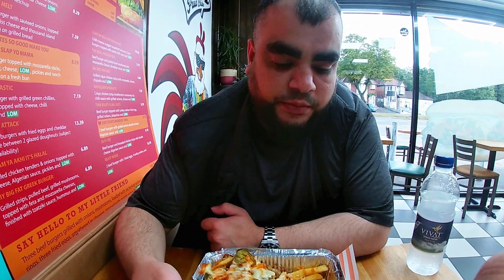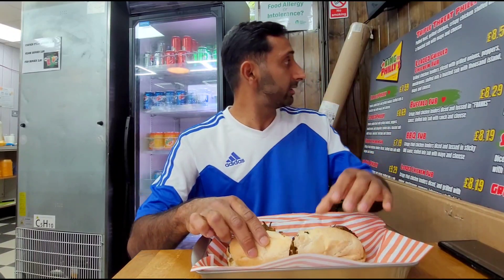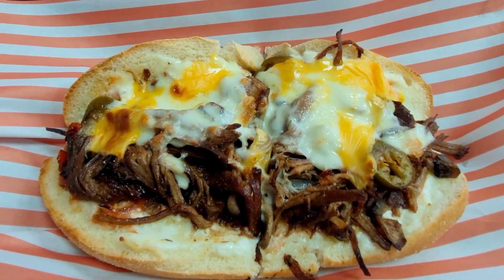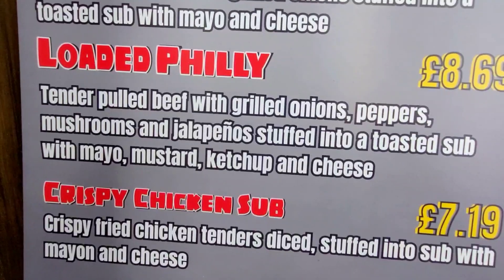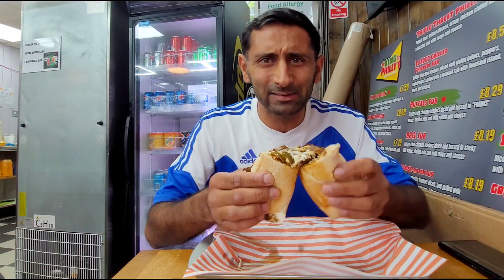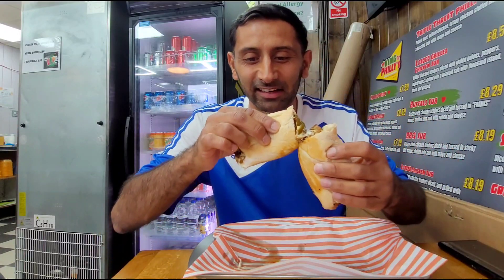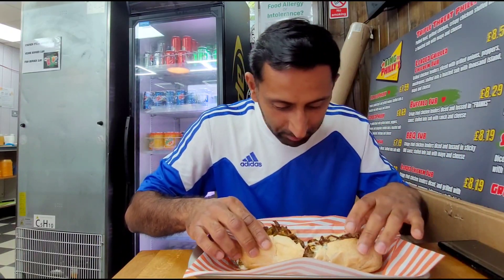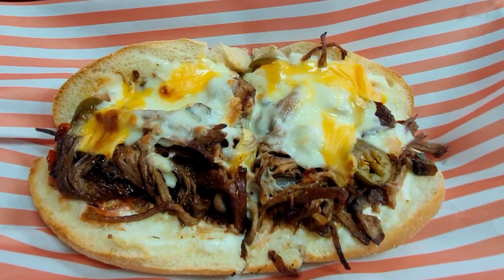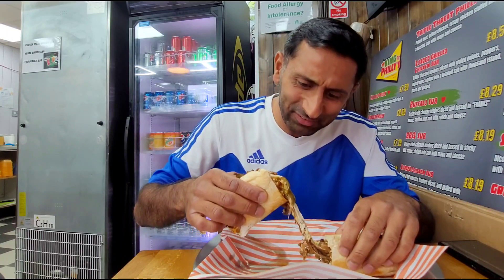Now moving on to the Philly cheesesteak. This one cost around £8.69. It's my first time having it here so I'm not sure how it compares to other places. Oh, that looks mega — high-stacked, loaded with full beef, melted cheese, jalapeños, red peppers, mushrooms, and the aroma coming off it is really, really amazing. Let's not delay — that beef is just pulling away beautifully.